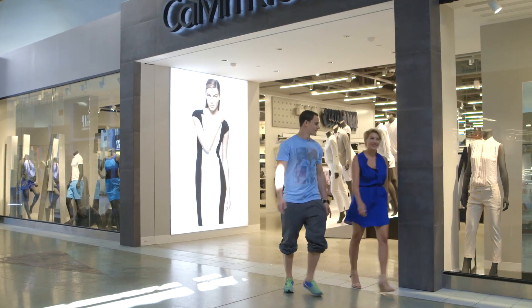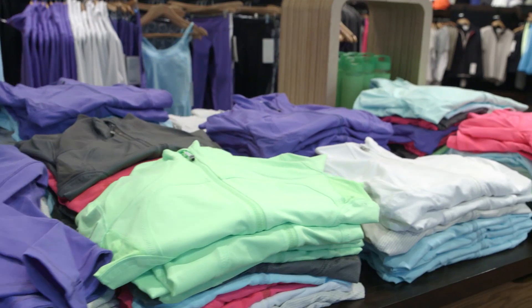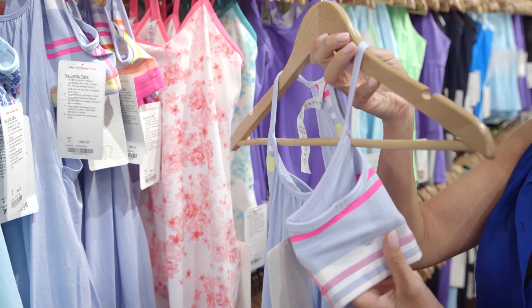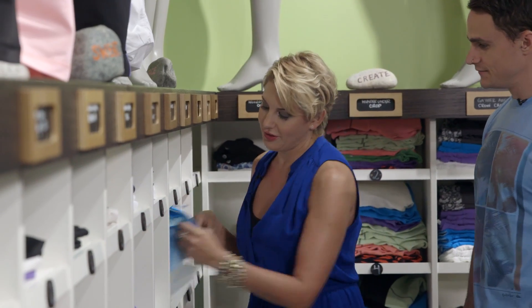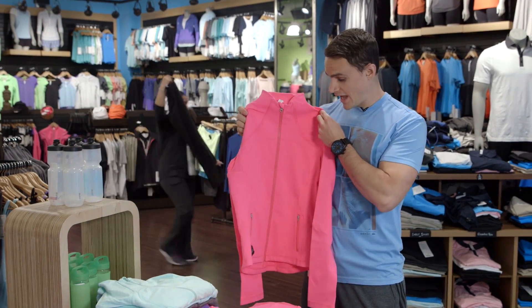Our last stop is Lululemon, a Canadian favorite known for their yoga pants and so much more. I love the No Limits tank — it gives you all the support of a sports bra but the coverage of a tank top, and it looks great. Here's a great warm-up jacket for a morning workout that's breathable and has a four-way stretch.